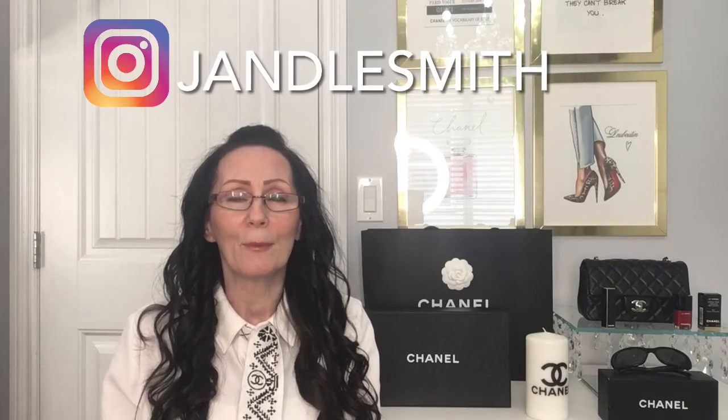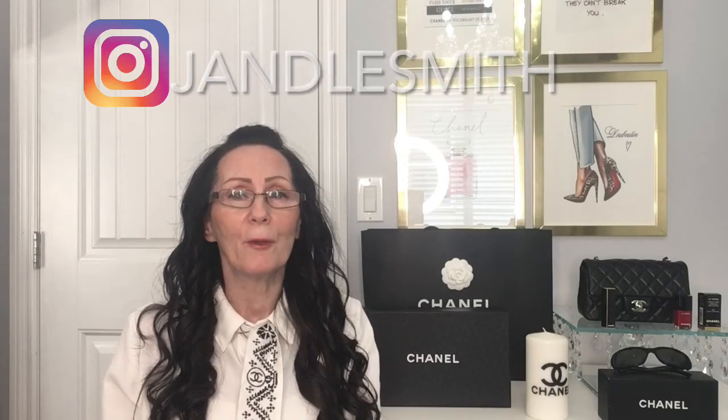Hi guys, it's Jan from Jandal in the City. If you're new to my channel or if you're returning, welcome or welcome back. Thank you for stopping by. If you like the content in my videos, please hit that subscribe button below and click that notification bell so you'll know when I've uploaded new videos.